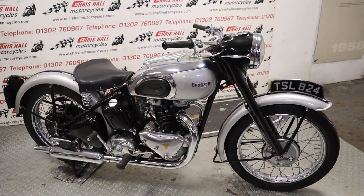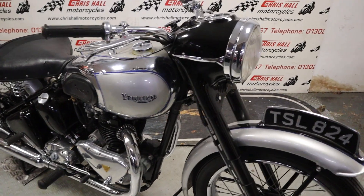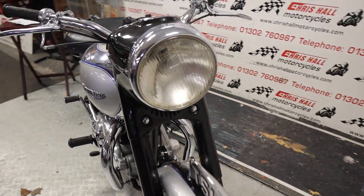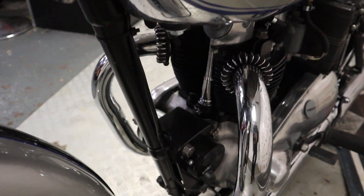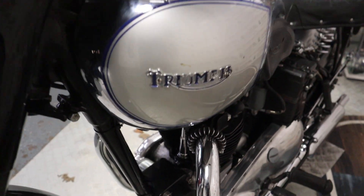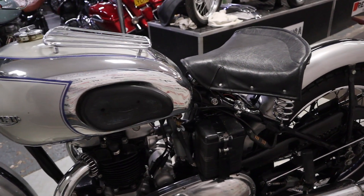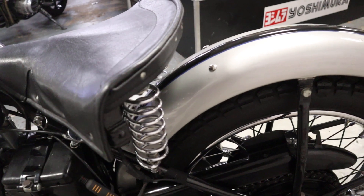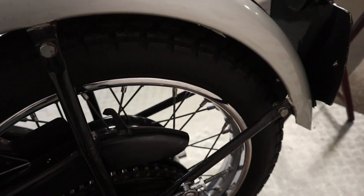If you've got any questions, or if you want to know how much this bike is, there's a description below and also a link to the website where you'll find a good number of photos in high definition so you can have a bit of a zoom in on particular areas if required. If you want to know a bit more about it, give us a call — 01302 760 967 — or you can email me at chrishullmotorcycles@googlemail.com.